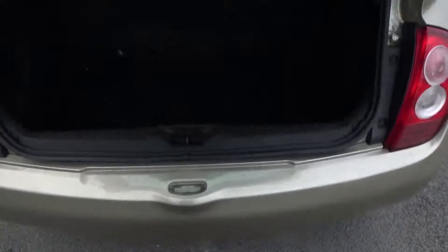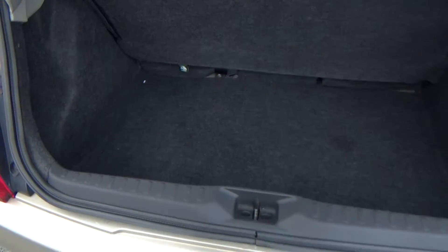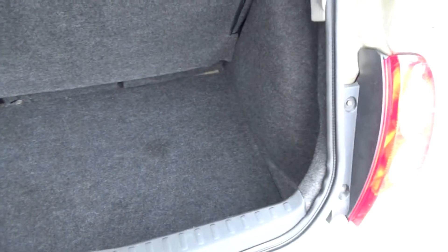And finally, the boot. It's a nice little boot — plenty of room for shopping or a buggy. It's ideal.